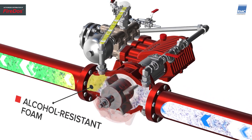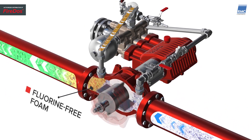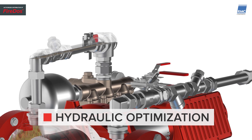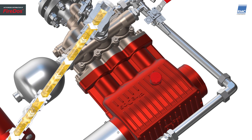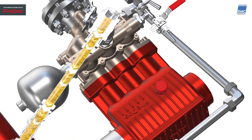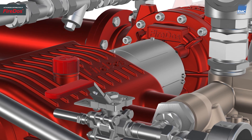Gen3 is suitable for all foam agent types. The pressure loss is reduced by 25% compared to the previous generation. The innovative foam proportioner is compact, sturdy, easy to operate, and flexible in use.